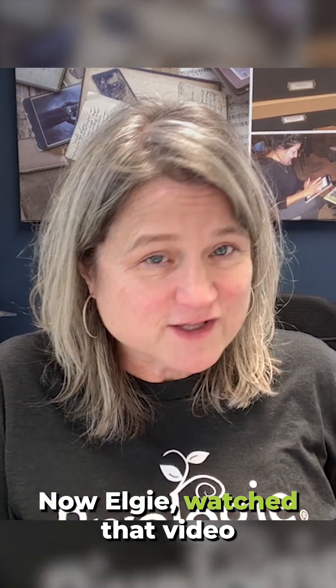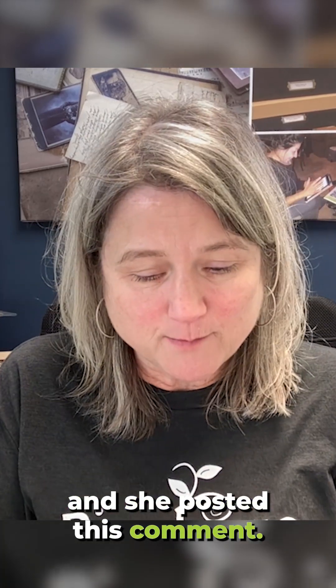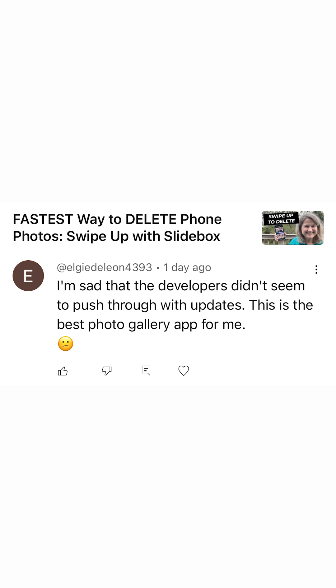Now, LG watched that video and she posted this comment: "I'm sad that the developers didn't seem to push through with updates. This is the best photo gallery app for me."